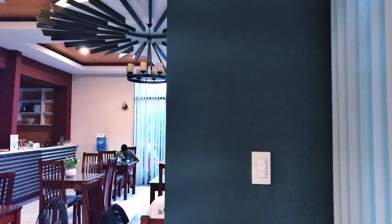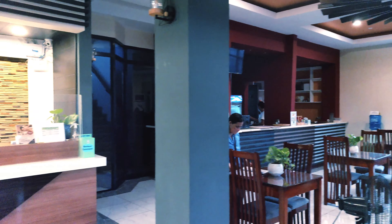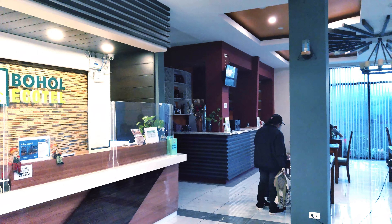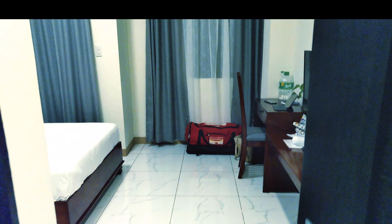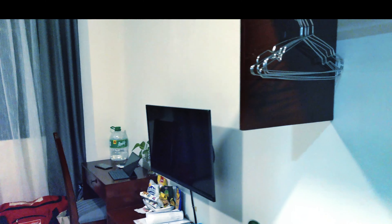Just a bit of a look at a hotel in Tagbilaran. This is one that I've stayed at a couple of times — it's quite clean and pleasant at a reasonable cost. It's Bohol Ecotel in Tagbilaran. We'll just have a bit of a look so you can maybe check this out if you're ever in town. This is a reasonably new hotel, as you can see — very clean, small hotel.